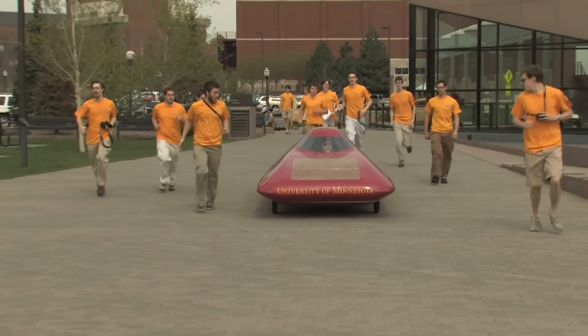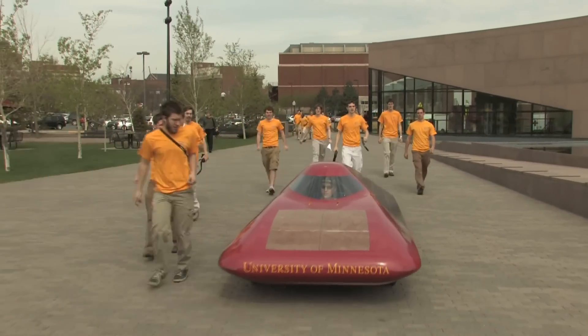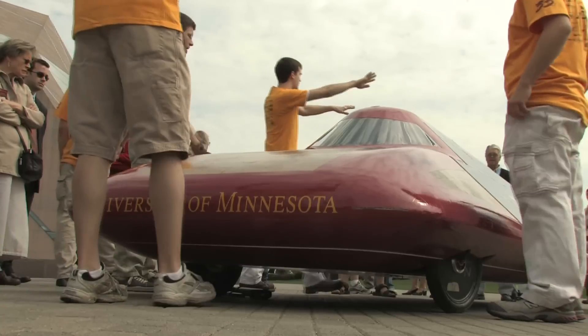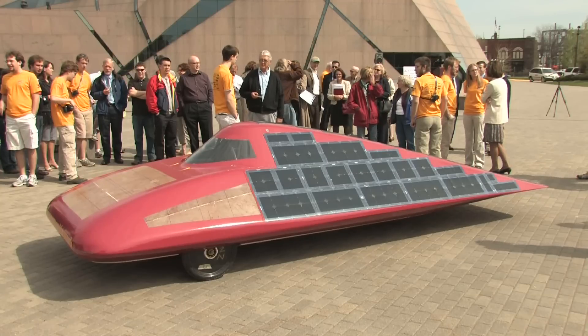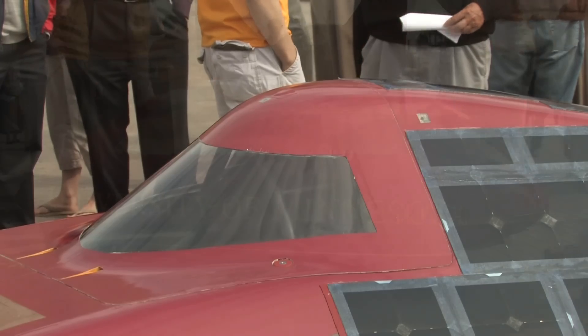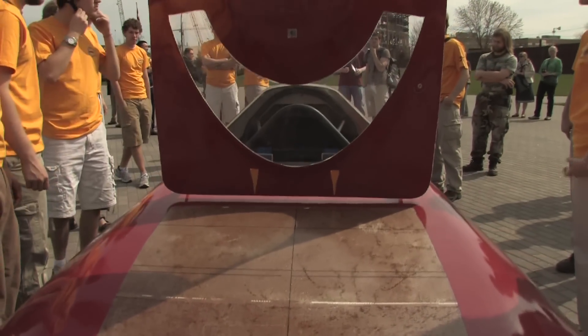A team of University of Minnesota engineering students trotted out their project three years in the making on an appropriately sunny May morning. You can go at a sprint about 80 miles an hour, which is a respectable speed for a car powered entirely by the sun. This solar car, built entirely by the U of M solar vehicle project team, will race in the 2008 North American Solar Challenge in July.